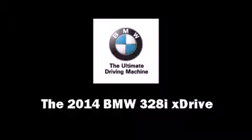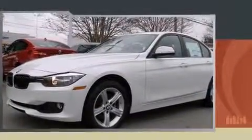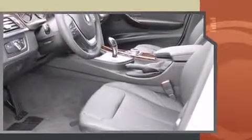The 2014 BMW 328i X-Drive. This four-door, five-passenger sedan leads among competitors in its segment. It features an automatic transmission, all-wheel drive, and a two-liter four-cylinder engine.